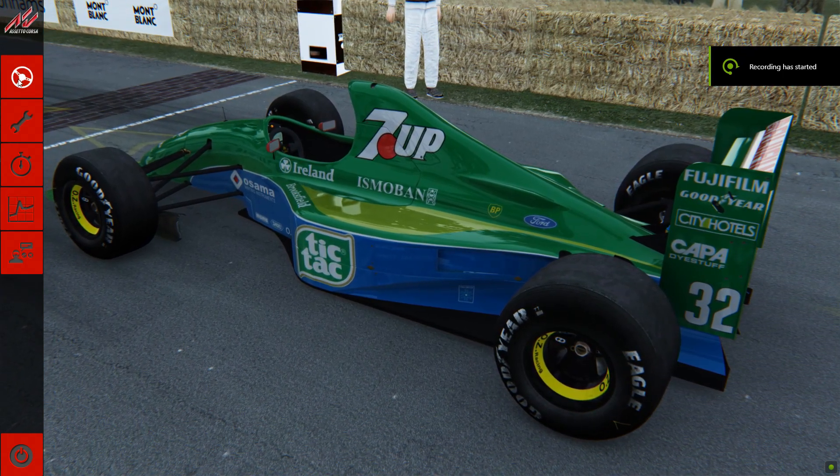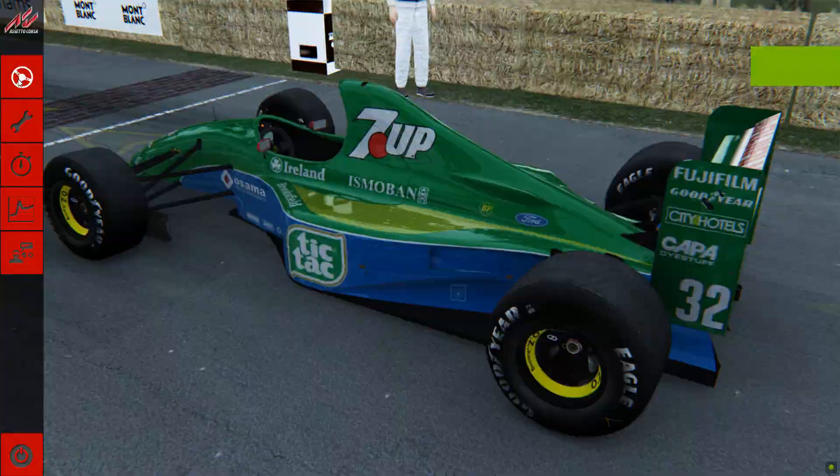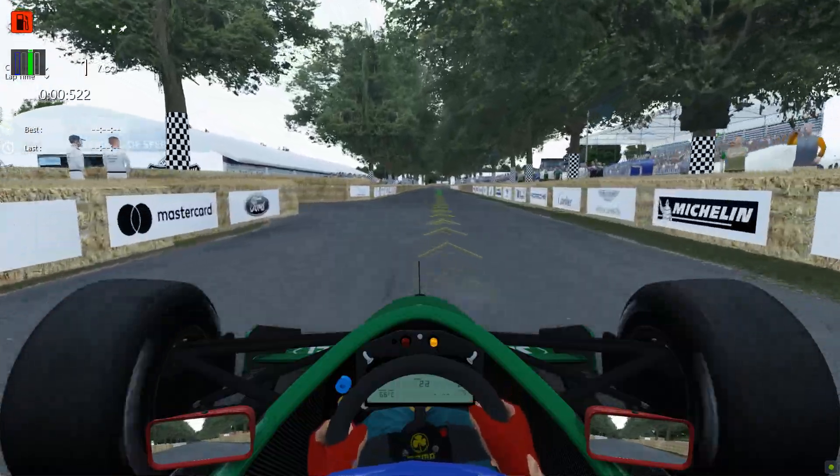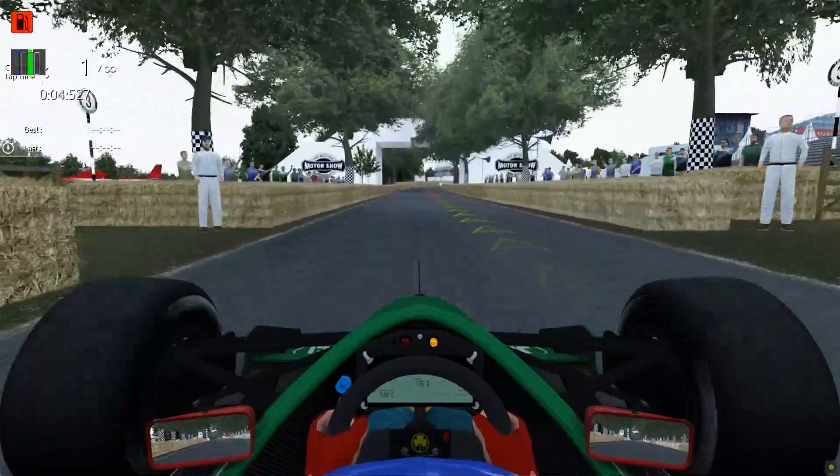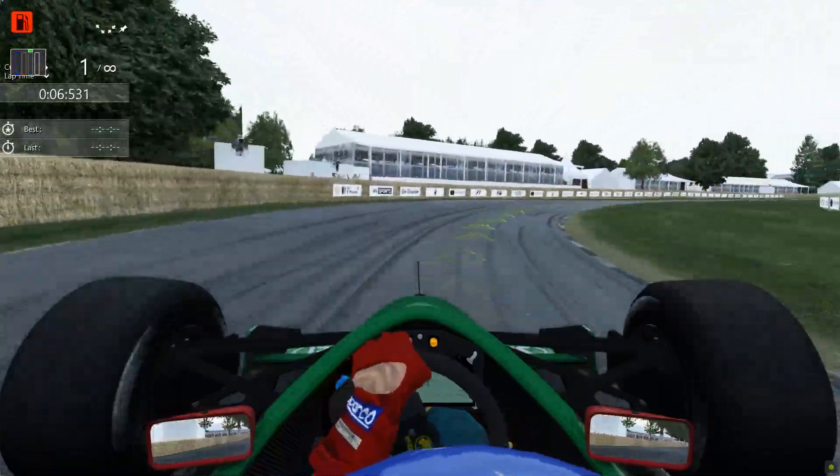First we've got the beautiful Jordan 191, which is actually voted the best looking Formula 1 car ever, I believe. It is definitely up there. Sounds great as well.